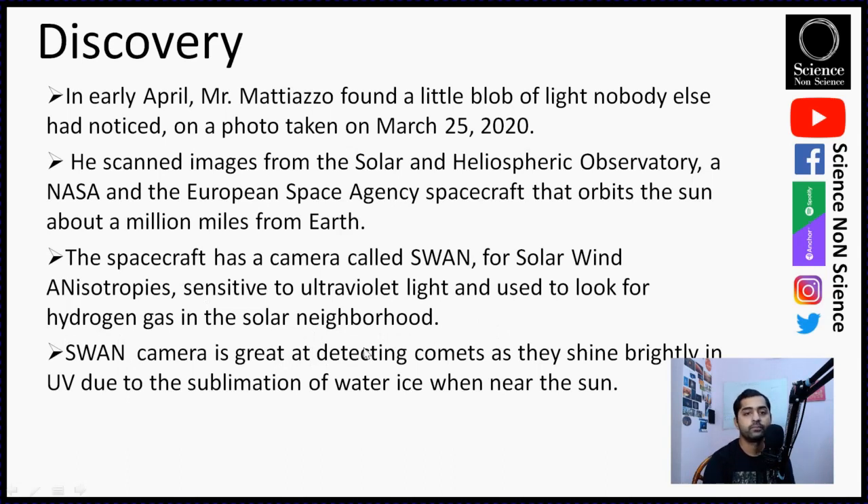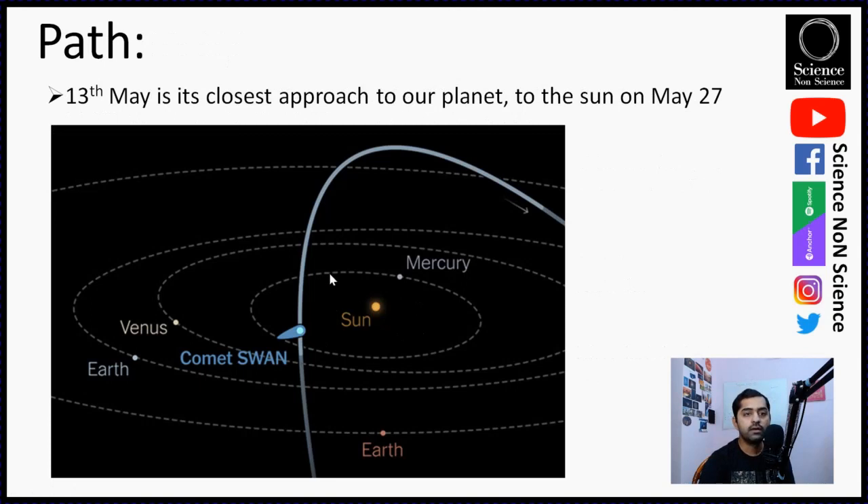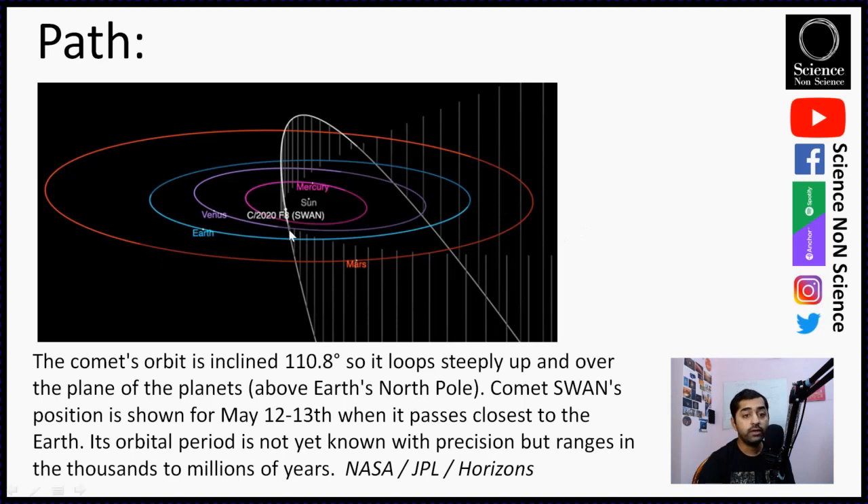This shows the path of the comet. On 13th of May it will be closest to Earth. This is the plane of Earth as well as our solar system, and this comet is traveling in an inclined orbit around the Sun. This is a new, freshly discovered comet, and its closest approach to the Sun is on 27th of May 2020. In this image I'd like to emphasize that in the plane of our solar system — considered horizontal — this comet is going in an inclined orbit of 110 degrees, which is a huge inclination.